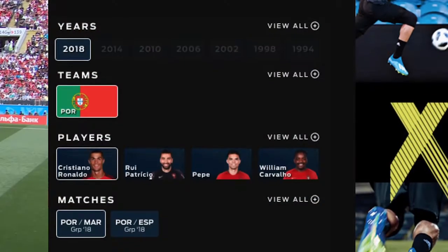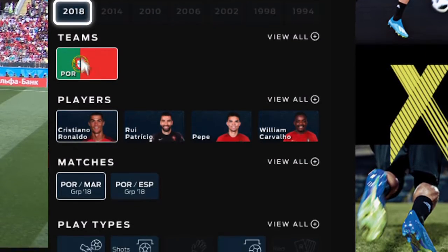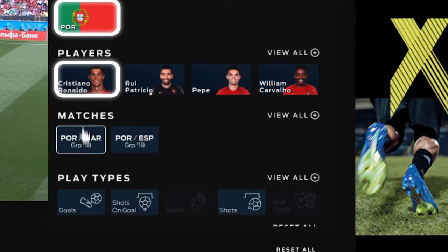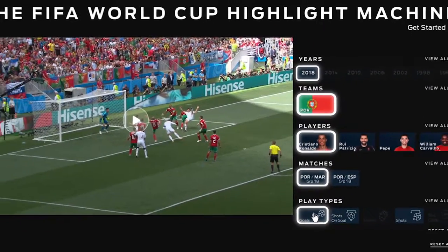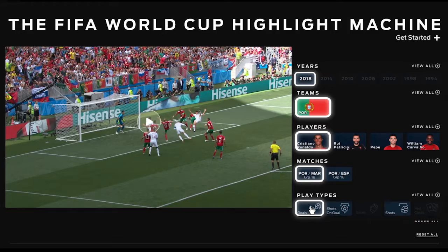And it's easy. You can select a year, a team, a player, a match, a playtype, or any combination you can think of. The highlight machine scans complete match archives and delivers just what you asked for.